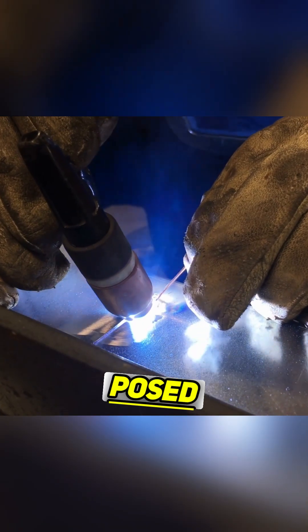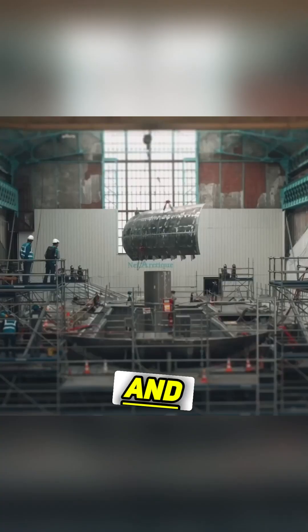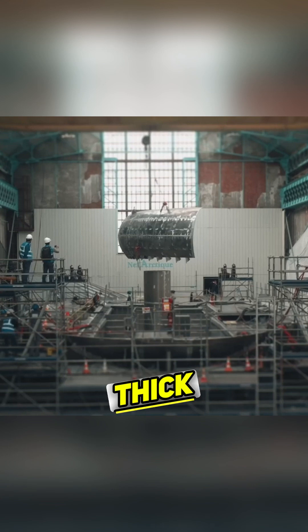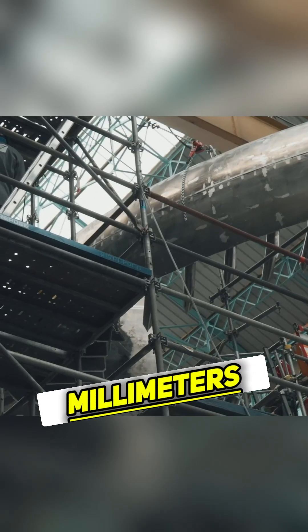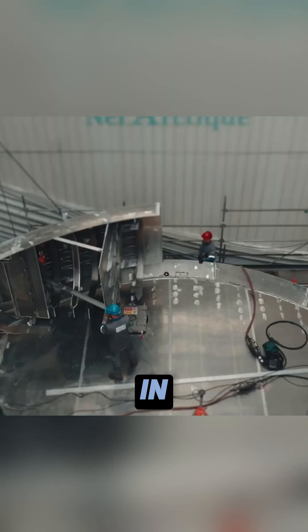However, working with aluminum posed its own challenges. It's harder to weld than steel, and the sheets needed for the hull were thick — about 20 millimeters. Finding suppliers who could produce these sheets was a task in itself.